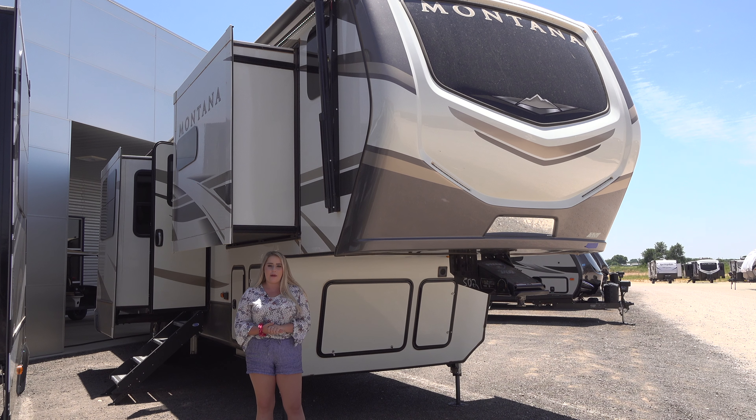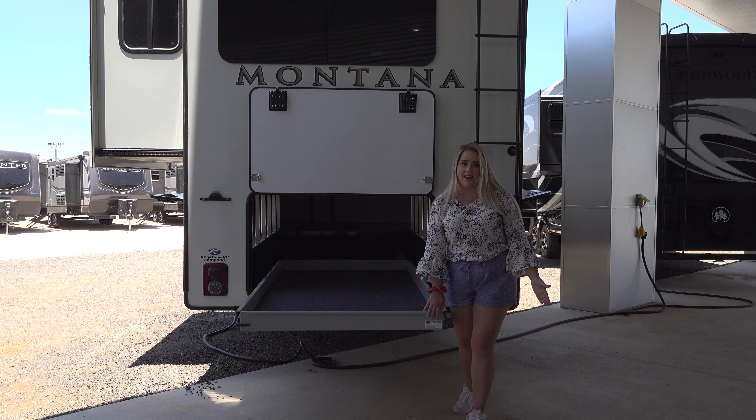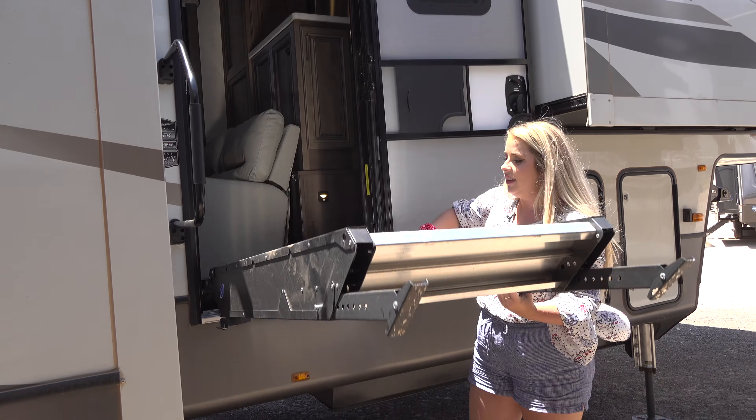Hi everybody, it's RV Charlie here at Bailey Tolliver RV in Stanton, Texas. Today I'm going to show you the front kitchen Montana, the 3741. The 3741 has tons of storage with a heavy-duty slide-out tray, a six-point hydraulic leveling system, and Mor-Ryde steps above the entry steps.